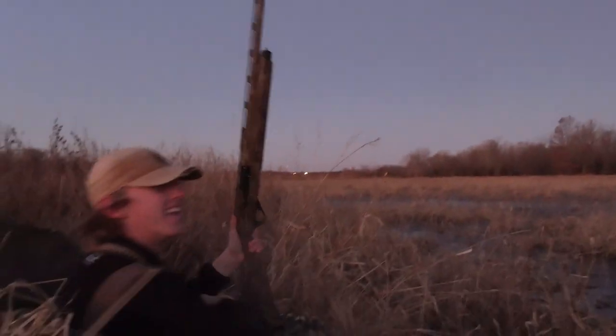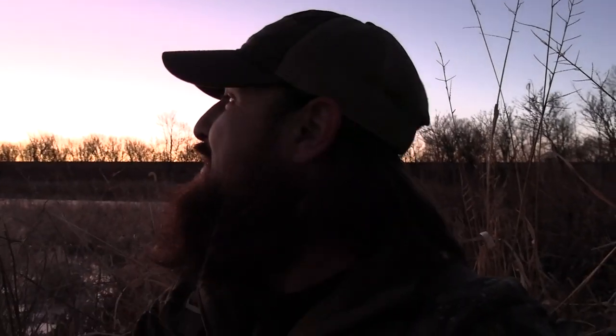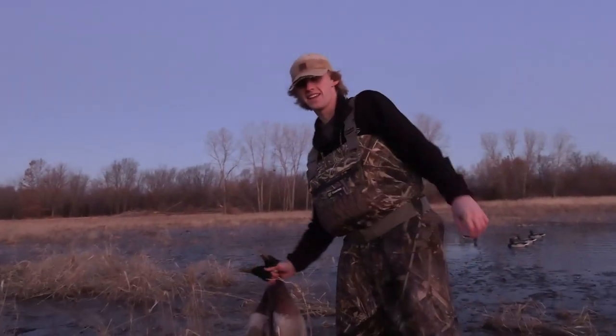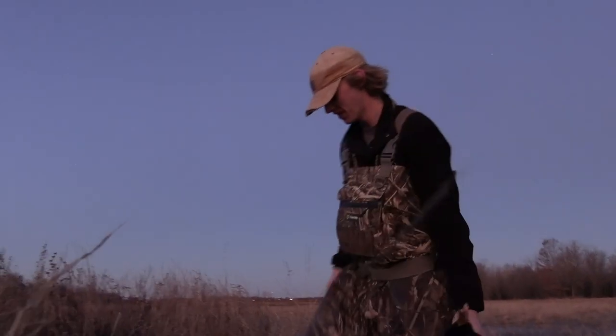Boom son! Got a limit of mallards — green heads too son, that's what I'm talking about! Just like that, Cade's got a full limit of mallards, five green heads, in seven minutes. He just looked at the clock — seven minute limit for Cade! He's gonna go pick up his last two birds and then take over the camera so I can see if I can get something done. What a way to start the trip — what do you think about a seven minute limit, Cade?